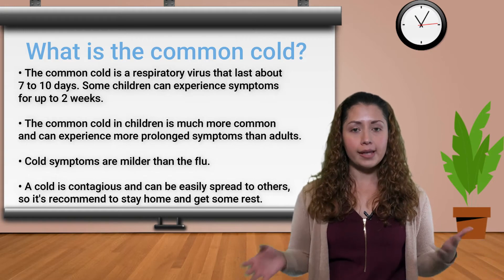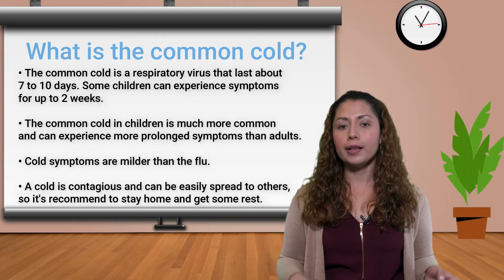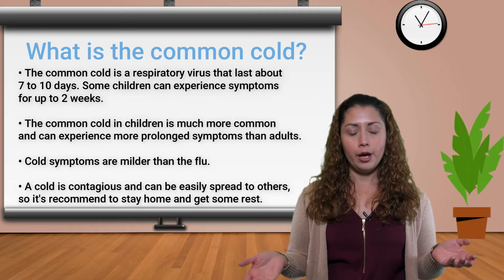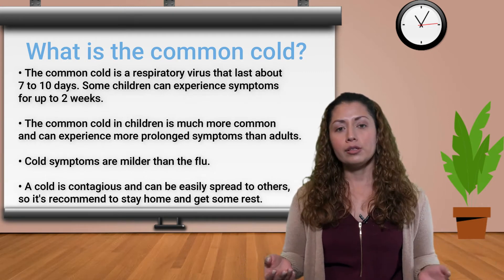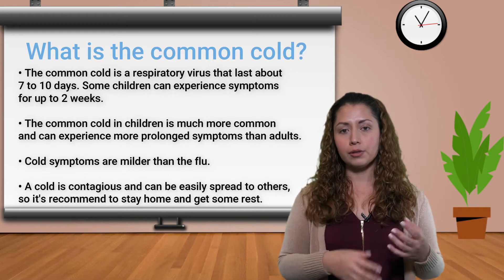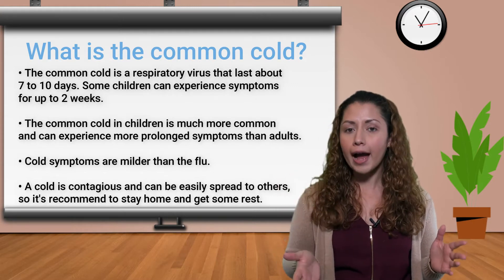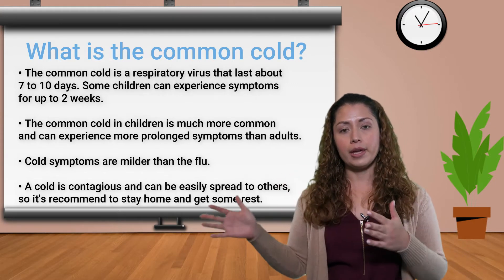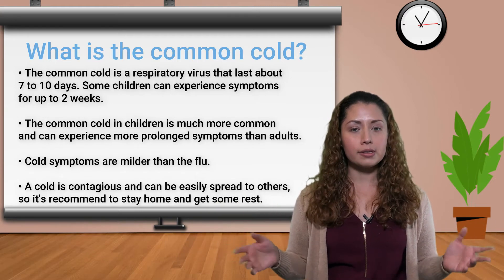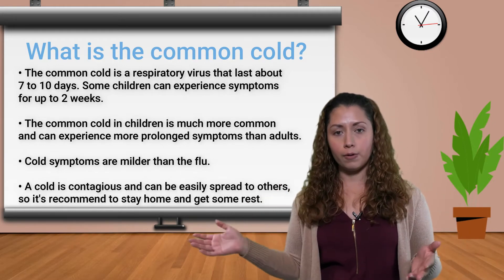The common cold is actually more common than the flu. A lot of times parents will come in and say, 'Oh, I know my kid has the flu,' but more likely than not, they will have the cold. Typically, a cold will start gradually — you'll get some symptoms in the first few days, the worst day is usually day five, and then the symptoms will taper off. Usually it's about a 10-day course, or a week or so, and if there are any complications, it can go up to two weeks.